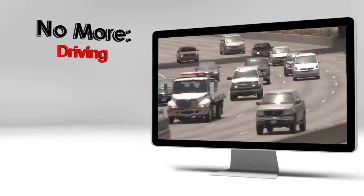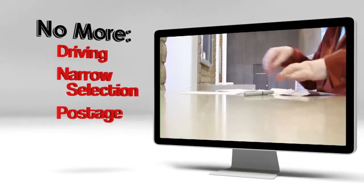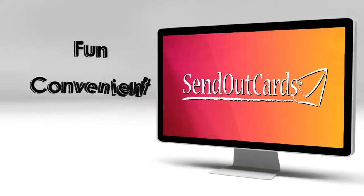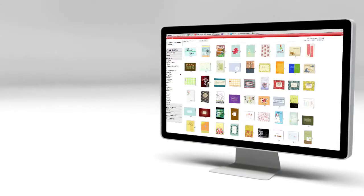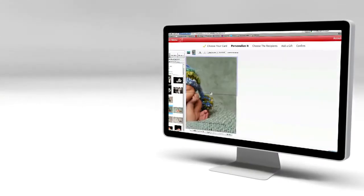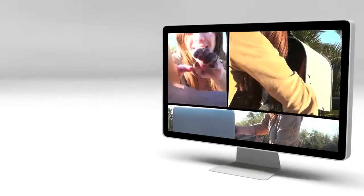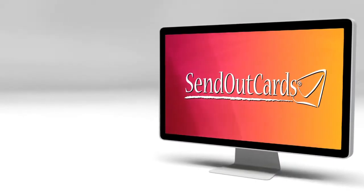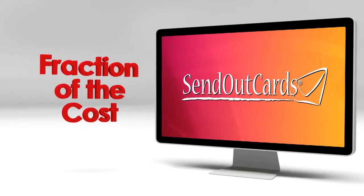No more driving to the store, trying to find the right card from a narrow selection, finding postage, and getting your card to the mailbox. Send Out Cards has made card sending fun and convenient right from your computer, any time of the day or night. Need to send 100 personalized thank you or birthday cards? Want to add your own photos to those cards? It's just a click away. Don't you want to be known as the thoughtful person who always remembered to say thank you or happy birthday? Send Out Cards has created a system for you to be that person through cards and gifts at a fraction of the cost you would normally spend.